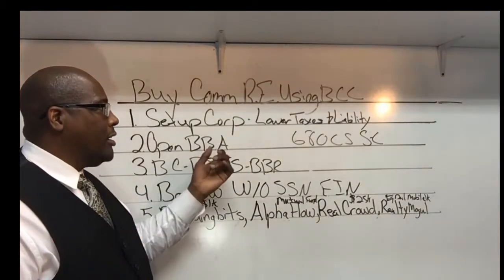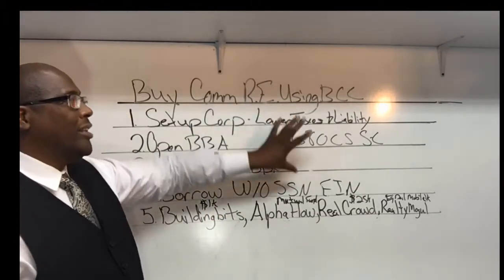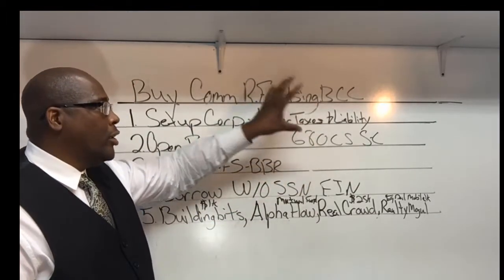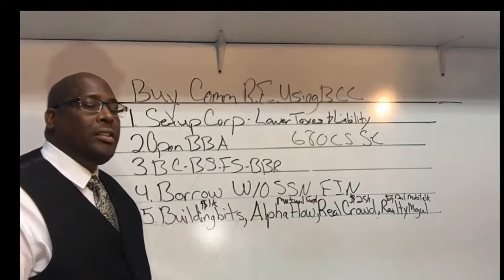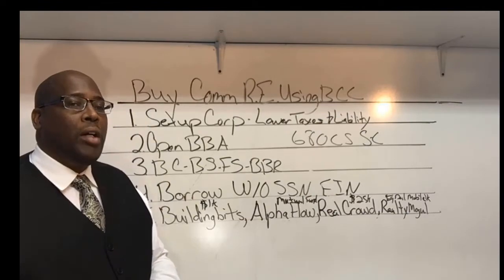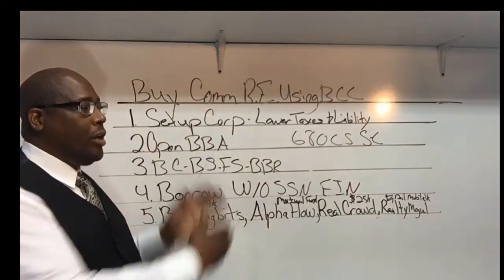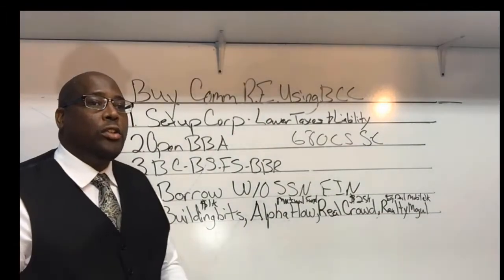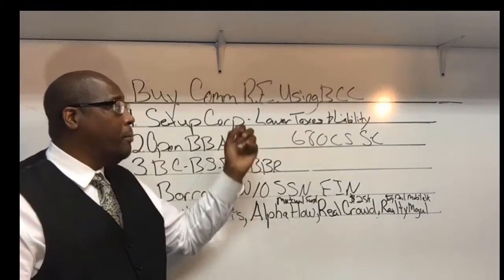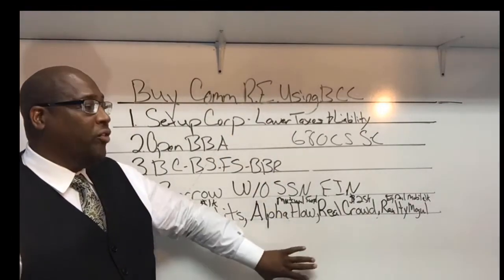One thing I always tell people: when you set up the corporation, never set it up as a real estate company. The reason is that it looks as if you're gambling with financial institutions' money. With the Three-Way Funding Program, we actually help you walk through a process so you can select a lower-risk SIC code that allows you to get qualified for funding without financial institutions scrutinizing you.